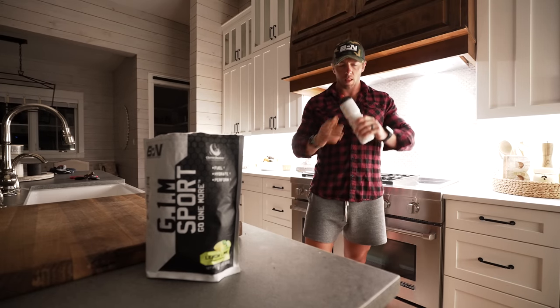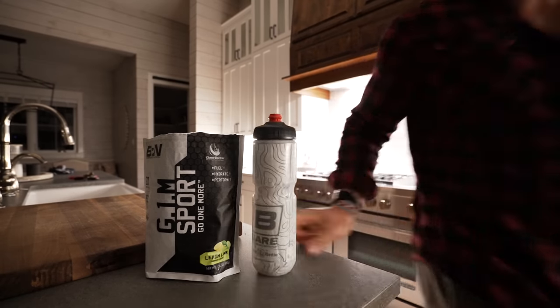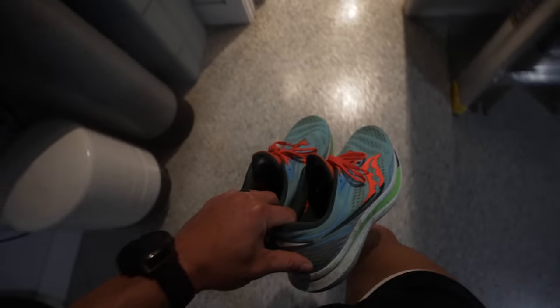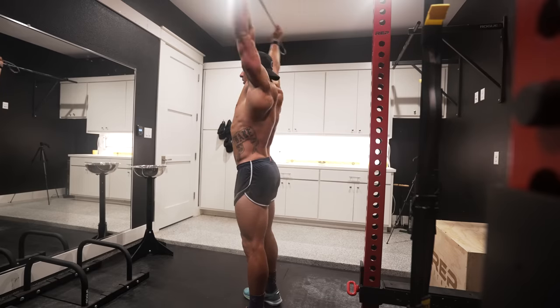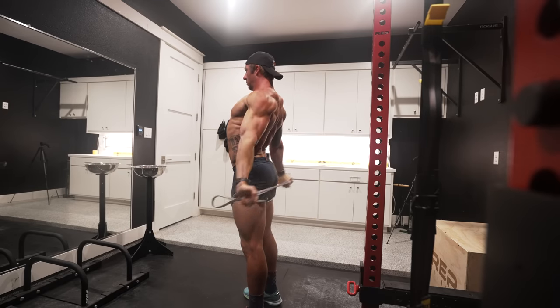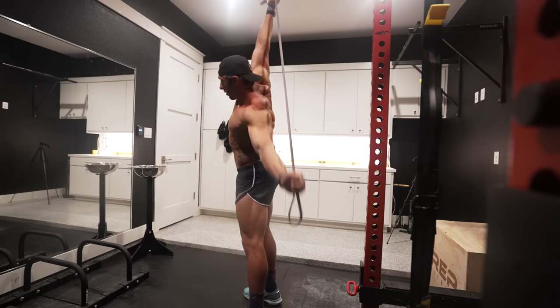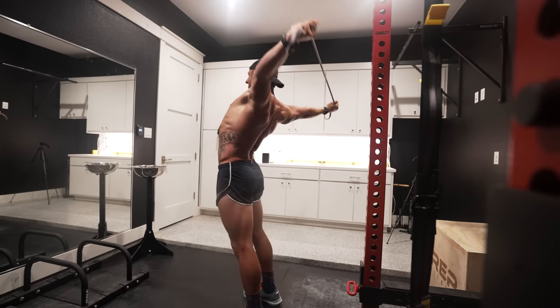I will spend the next 10 to 15 minutes conducting some pre-run mobility, active stretching, and holding some light yoga poses. Yes, yoga poses — it's amazing. The focus areas are my shoulders, back, hips, hamstrings, calves, and ankles.